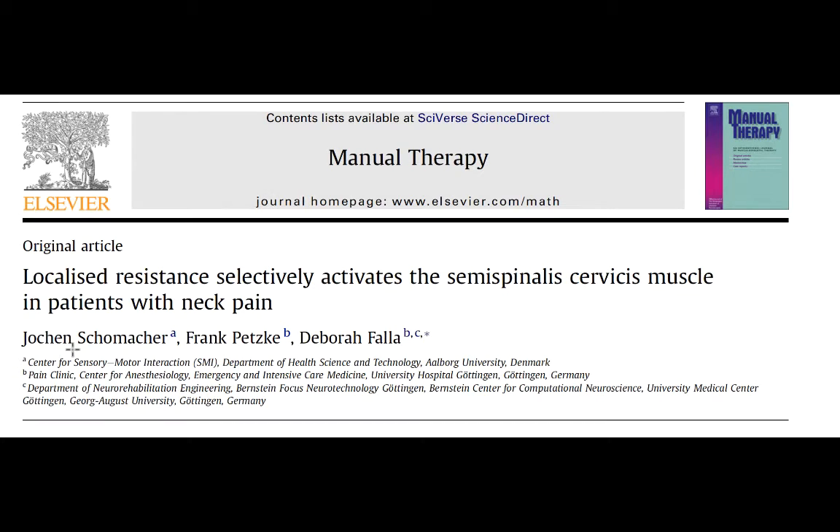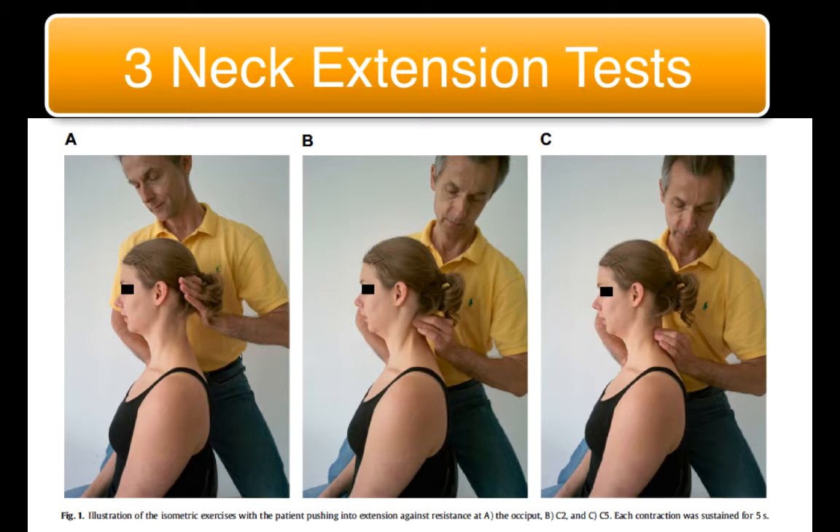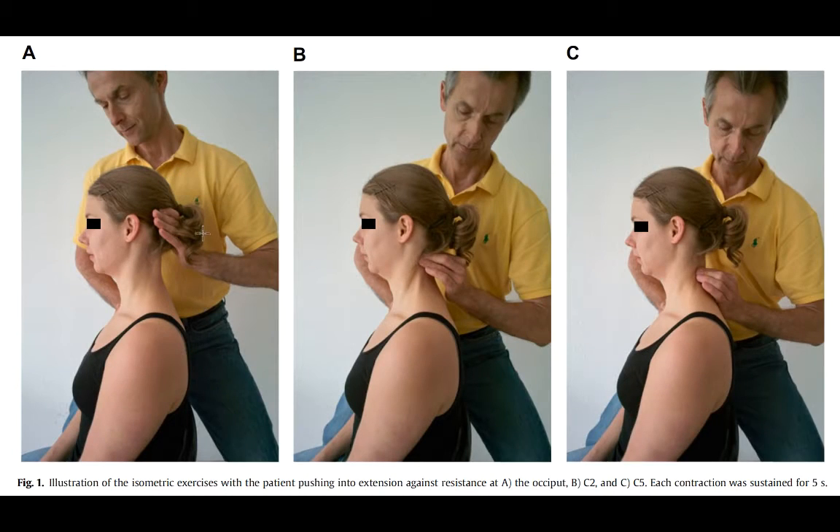This study by Schumacher and colleagues is a good example of how people are testing cervical muscles to see if they're involved in either idiopathic neck pain or whiplash-associated disorder. Schumacher evaluated the effect of three different ways of applying resistance to the neck extensor muscles on the EMG activity of the splenius capitis and the semispinalis cervicis. The first condition applies resistance to the occiput, the second at C2, and the third at C5.